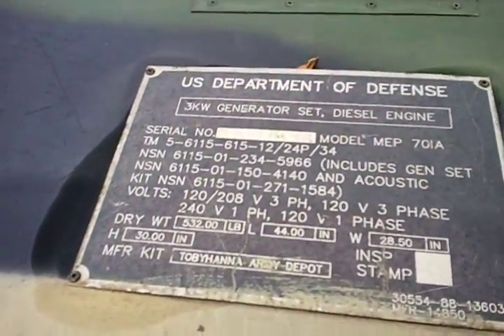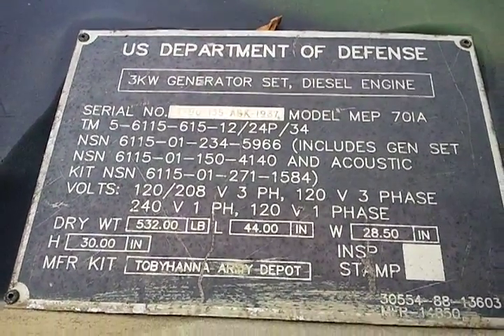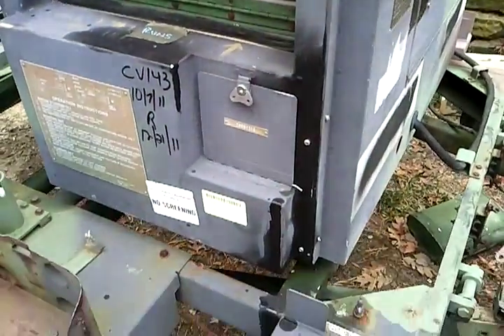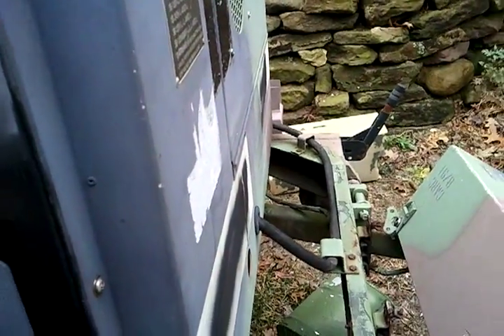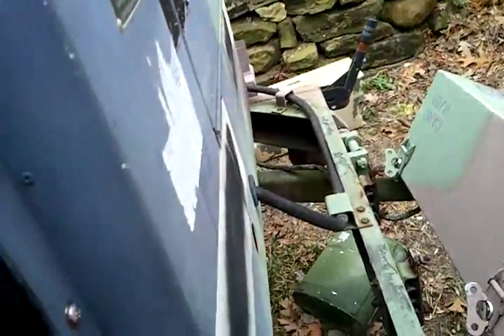These are three kilowatt generator sets from 1988. They are the MEP-701A and they are Yanmar-powered — I believe they've been repowered, as the originals were not Yanmars if memory serves. The throttles have been removed because they are now automatically governed, so you won't find a throttle in there.